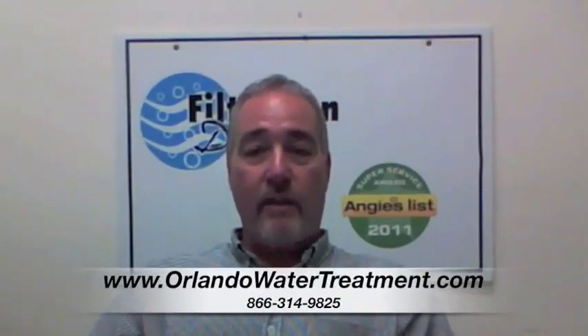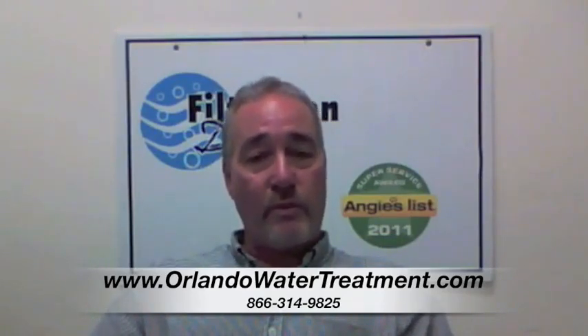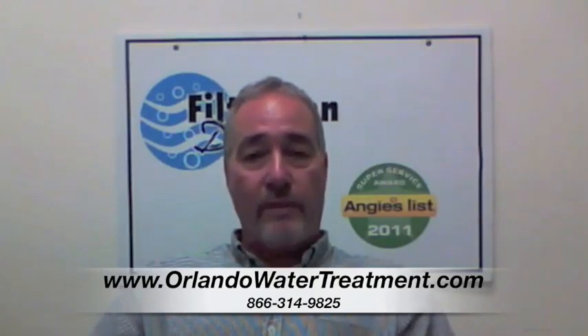Hi, I'm Steve from Filtration Direct, the only recipient of the Angie's List Super Service Award in the State of Florida. We'd like to thank you for visiting us, and if you have any further questions at all, please feel free to look at our website or give us a call.